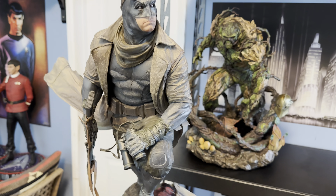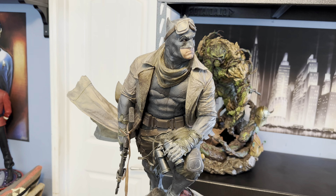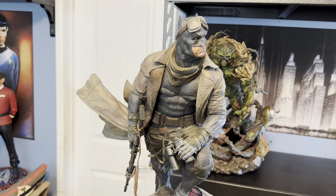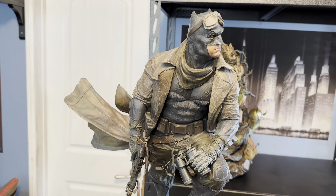Hey guys, welcome back to the Sanctuary. So I am a fan of the Justice League film. It's not perfect. It's not the best superhero film ever made, but there are enough moments in it that I really enjoy that I've watched it several times.